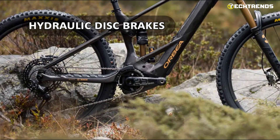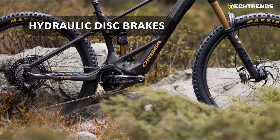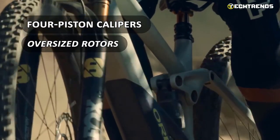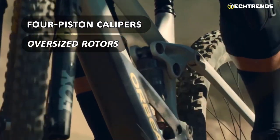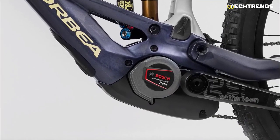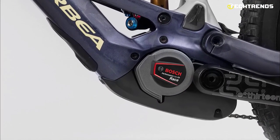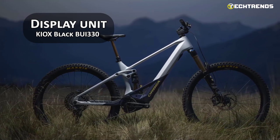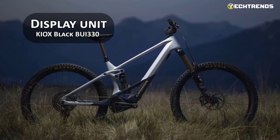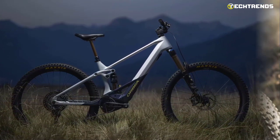It is equipped with powerful hydraulic disc brakes that provide reliable stopping power in any condition. The four-piston calipers and oversized rotors ensure precise control and stopping power when you need it most. The Bosch System Controller BCR3000 and Display Unit KIOX Black BUI330 offer essential ride data like speed, distance, and battery level for monitoring and control.